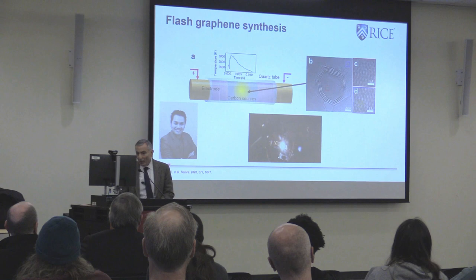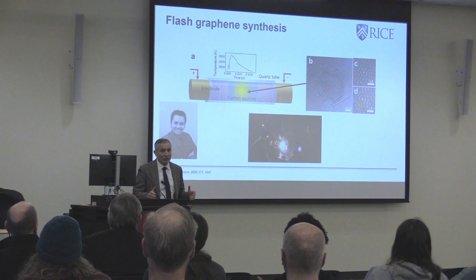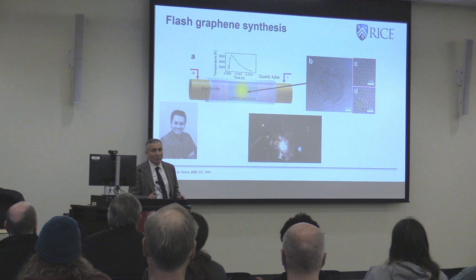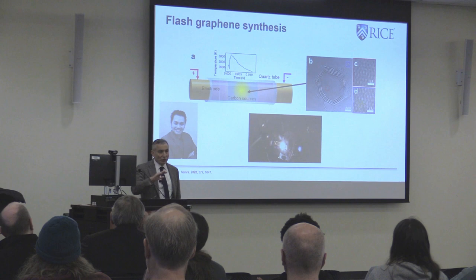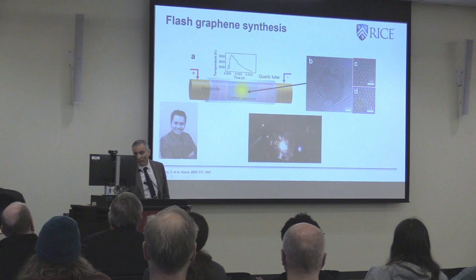Let me tell you about flash graphene. This procedure was developed by Dewey Long when he was a graduate student — an applied physics student working in our lab. He found that you could put carbon between two electrodes, apply a high voltage and high current, and that carbon turns into graphene. You put enough energy into it that every carbon-carbon bond breaks, and it reconstructs as the thermodynamically most stable system — which is graphene, not diamond. Graphene consists of single atomic sheets of graphite, and the current price runs $60,000 to $200,000 per ton.